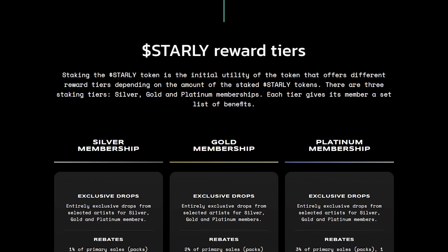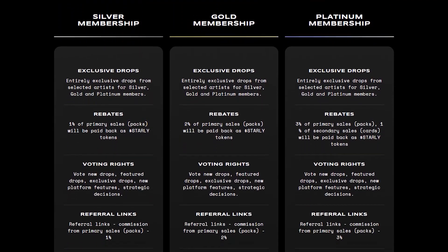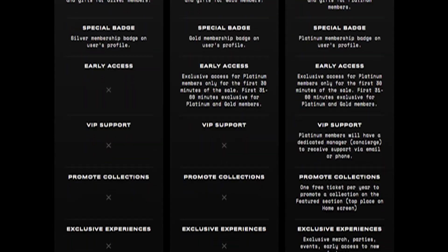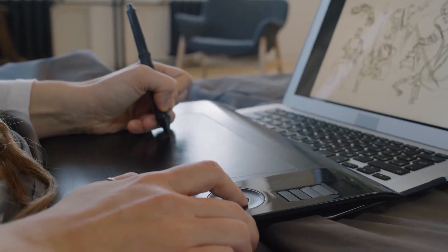There are different reward tiers depending on the amount of STARLY tokens staked — Silver, Gold, and Platinum. Each tier offers different benefits such as Easter eggs to find, special badges, voting rights, and access to exclusive features. The ecosystem is made up of three participants: creators, collectors, and users. Creators create NFTs to add to the Starly Network, though currently featured creators need to apply.